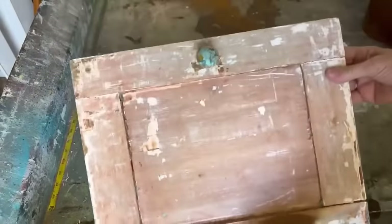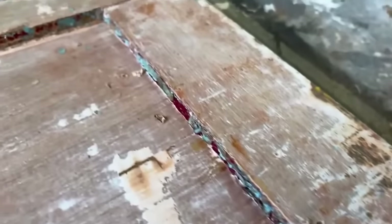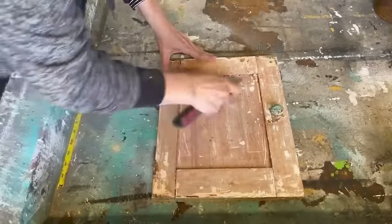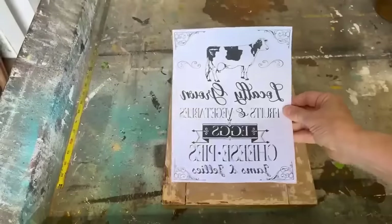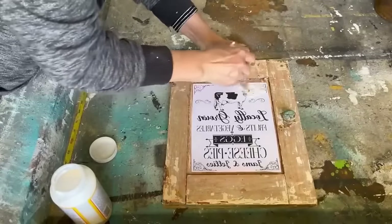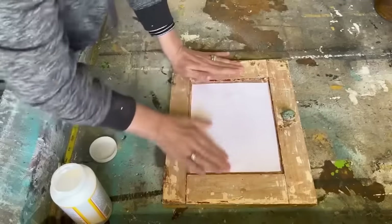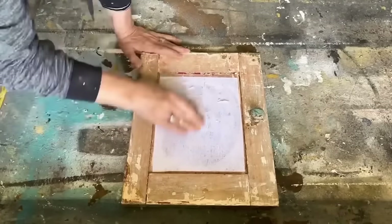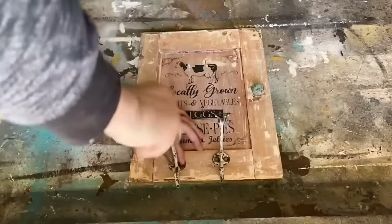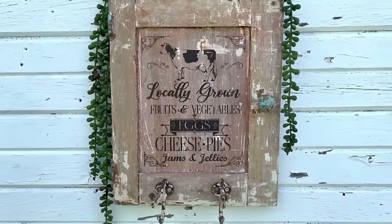I found this cabinet door in the wood pile, still with the original hinges and knob — absolutely love the chippy look already. I just scraped off loose bits of paint, then used a farmhouse graphic and my Mod Podge reverse graphic transfer method with matte Mod Podge. To finish the DIY, I found some hooks in the scrap metal bin with fabulous chippy paint, screwed them onto the bottom, and that's what I created from an old discarded cabinet door.